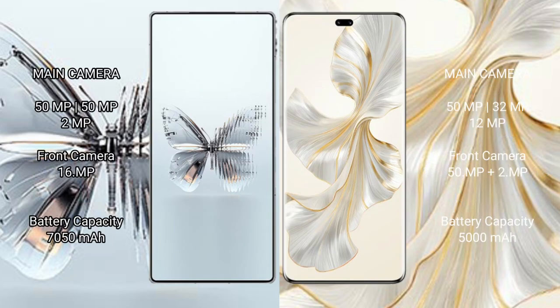Red Magic 10 Pro Plus features a triple rear camera setup: 50MP plus 50MP plus 2MP, and a 16MP front camera. Honor 100 Pro also features a triple rear camera setup: 50MP plus 32MP plus 12MP, with a dual front camera of 50MP plus 2MP.